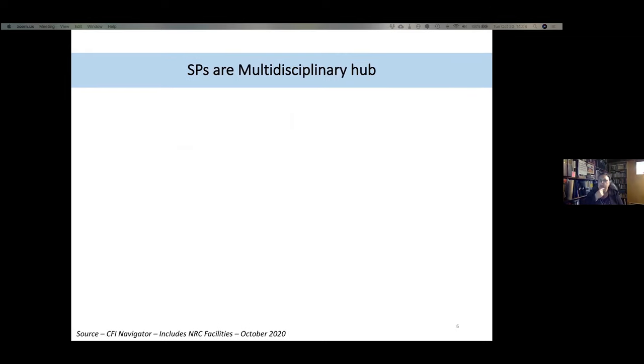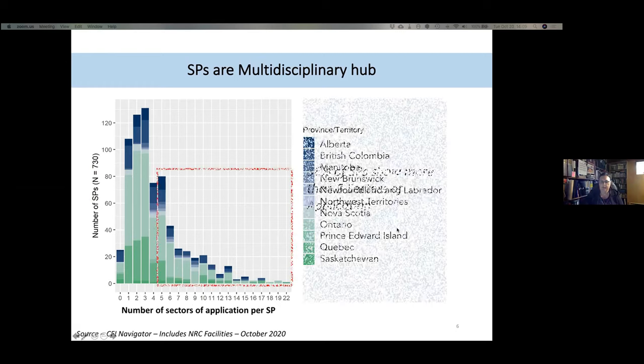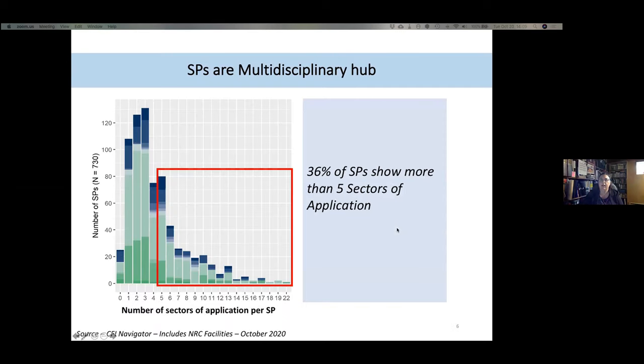What is striking about scientific platforms is that they are multidisciplinary groups, as shown in this graph. Different colors represent different provinces. The x-axis gives a count of sectors of application offered by each SP, and the y-axis shows the number of scientific platforms. Importantly, 36% of SPs show more than five sectors of application, again demonstrating their multidisciplinary nature.